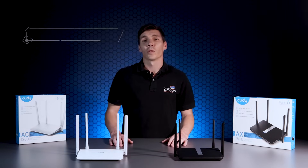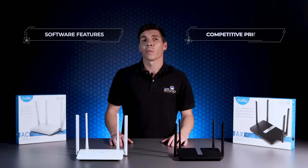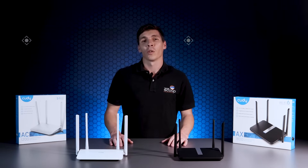What really sets them apart are their awesome software features, while remaining very competitive in price. Here are five reasons to consider using a Cutty router.